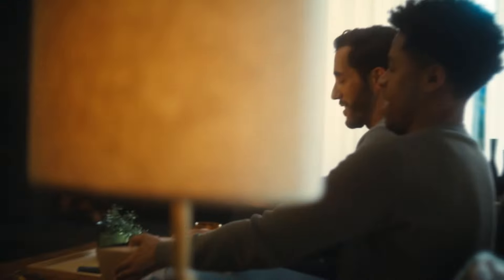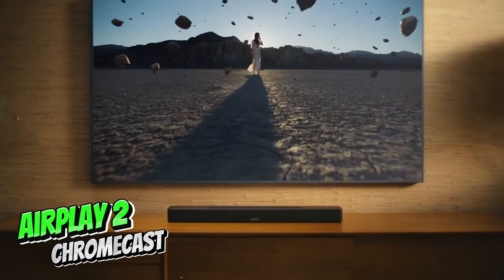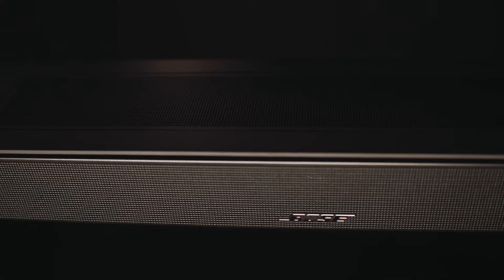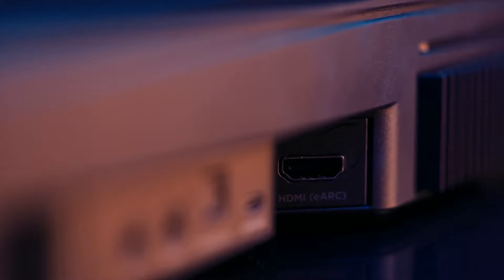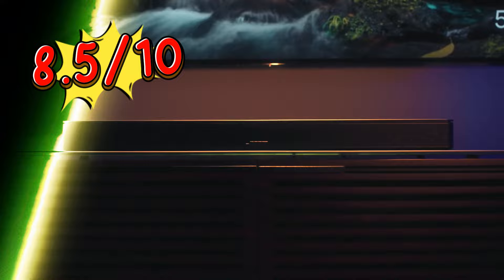During our review, the Bose Smart Soundbar 600 excelled in dialogue clarity, ensuring an immersive viewing experience. While it may not reach the deepest bass notes compared to systems with dedicated subwoofers, it consistently delivers impressive sound quality for movies and TV shows. It also features onboard streaming via AirPlay 2 and Chromecast, and its competitive price point makes it an exceptional value proposition. Rating: 8.5 out of 10.